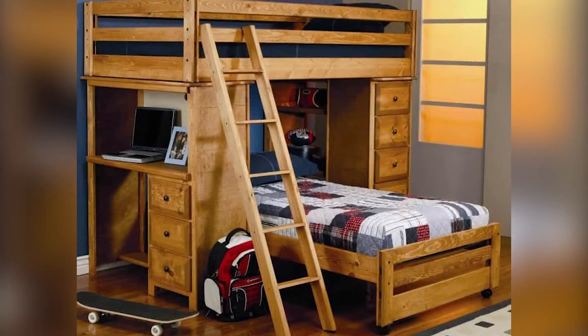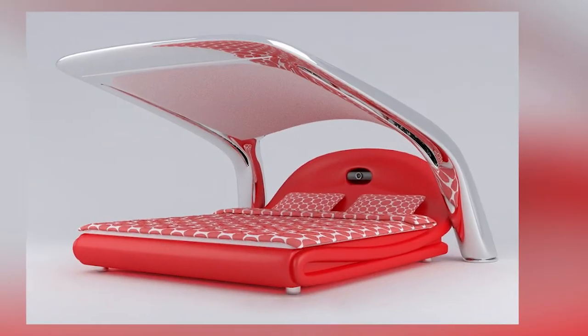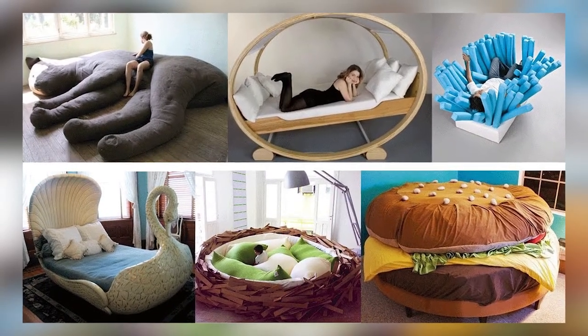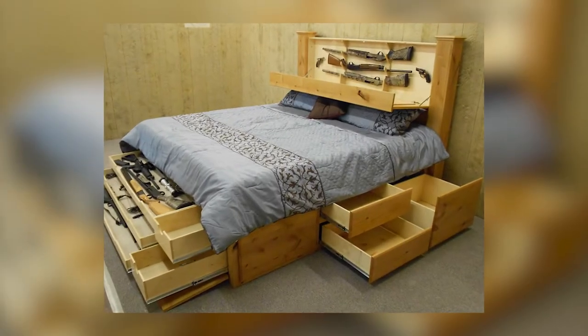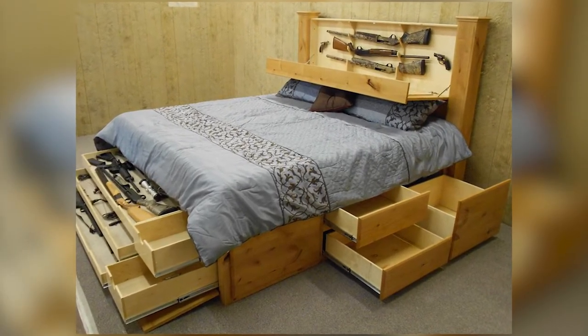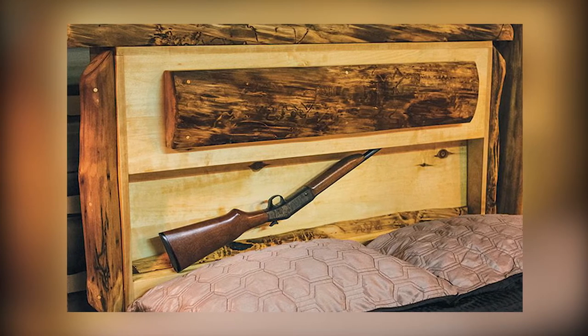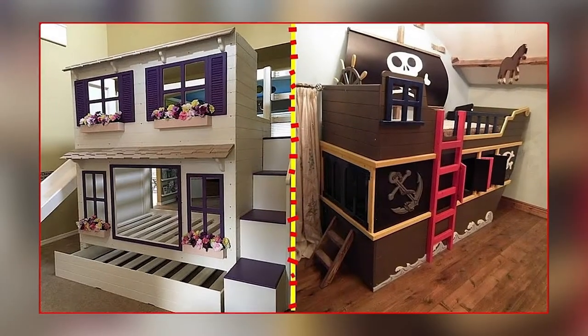We've all heard of sleigh beds and bunk beds, but how about a sonic bed designed to play music while you sleep? Or a Jaws-inspired shark meant to terrorize toddlers? Or a bed that provides handy hidden access to your trusty shotgun should the need for late-night gunfire emerge? Every night, let me tell you. They all actually exist.